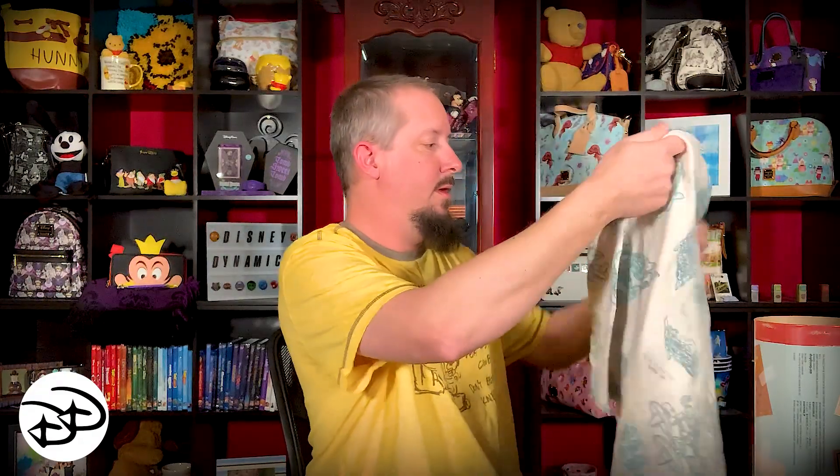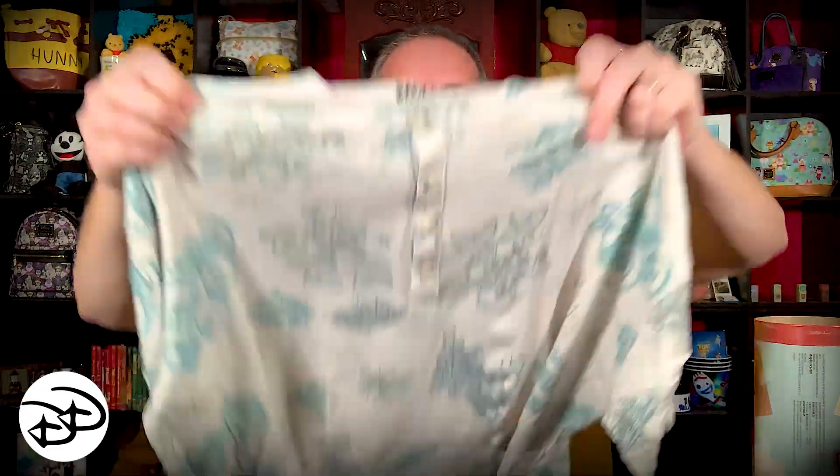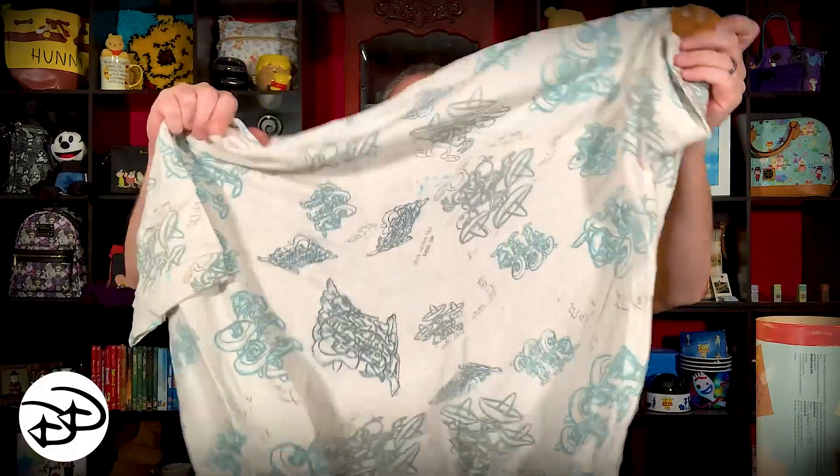This shirt actually has buttons on it — let's take a peek. This one is a very different style. It has all-over print on both the front and the back, and it's still a tee but it has a button-down area right in the front. It also has a patch on the arm. This one again fits really nice in the collar; the sleeves are a little bit longer but I like it.